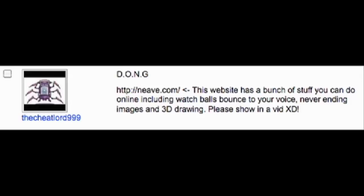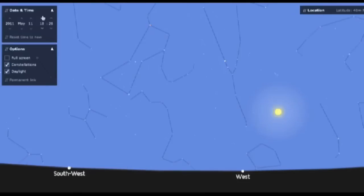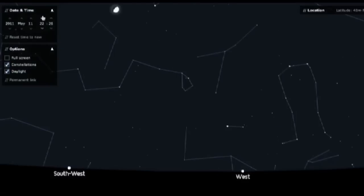The Cheatlord999 showed me this guy whose work is awesome. His planetarium lets you pick a region of the world, click through time, and check out where the moon will be, what phase it will be, and you can even mouse over a star to get its information. And if you own 3D glasses, check out his anaglyph drawing tool, where you can draw pictures on the screen itself and then navigate around in three-dimensional space.